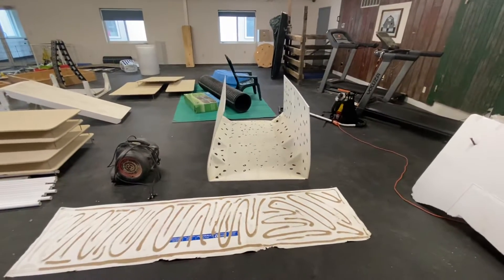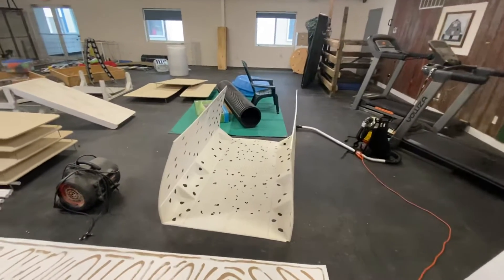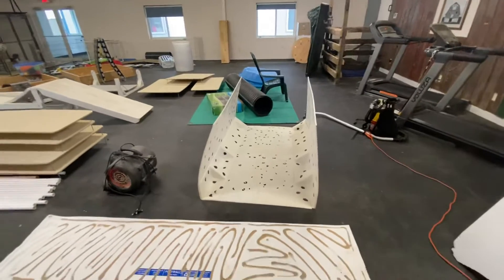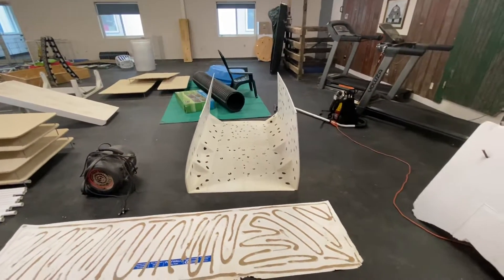Hey everybody, it's Michelle Stegmeyer from Purpose Bred Labs. I wanted to do just a brief rundown on our more advanced or more challenging things for the puppies. We usually get the puppies out at about between five and six weeks old on these things.